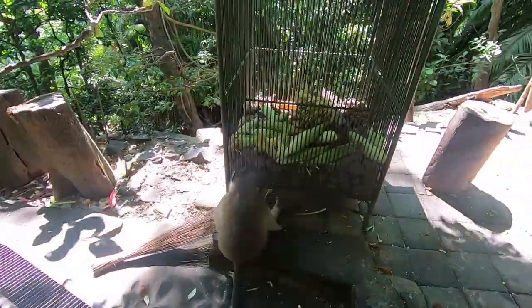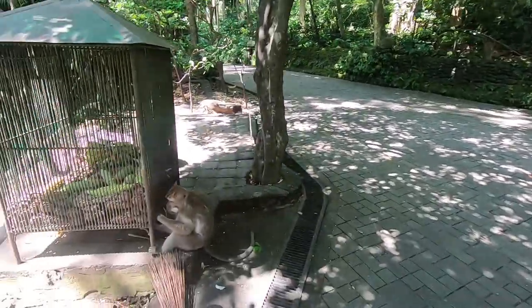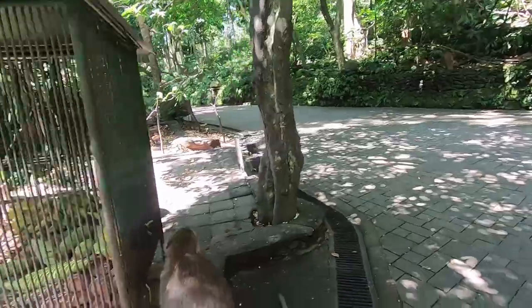Here we have one of the feeding areas — seems to be corn and bananas. There's no cage keeping the monkeys in this forest. I think just because people provide food and stuff, they just stay around this area.